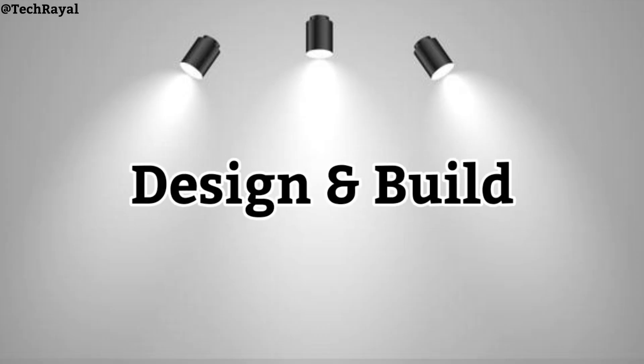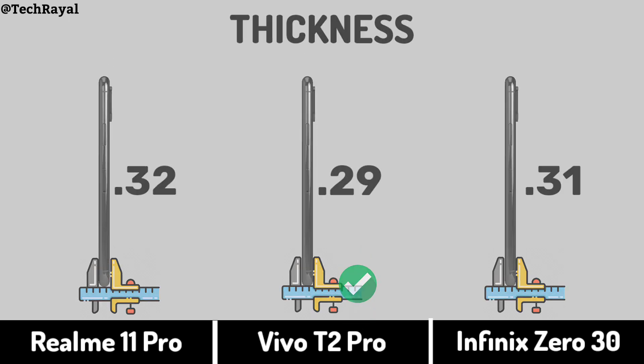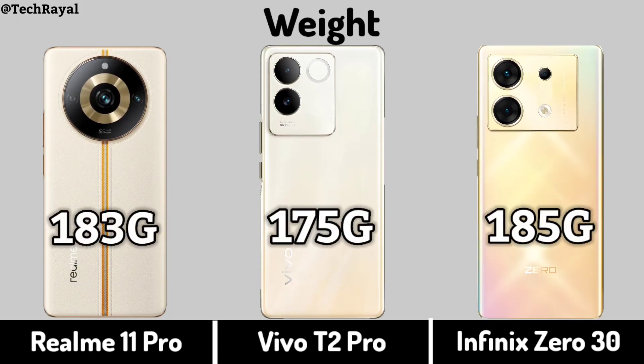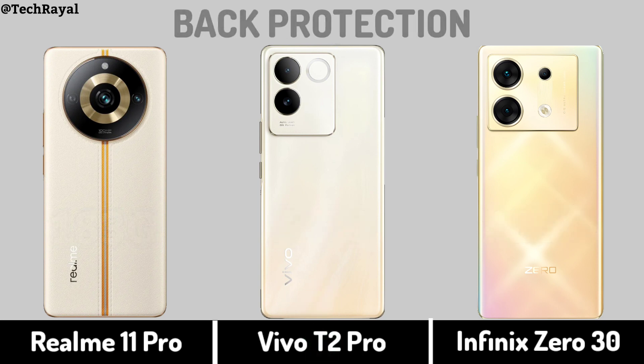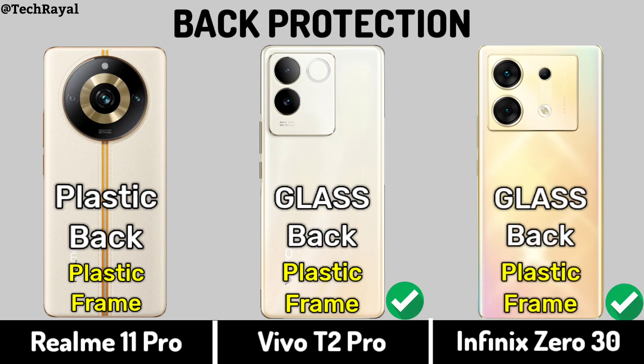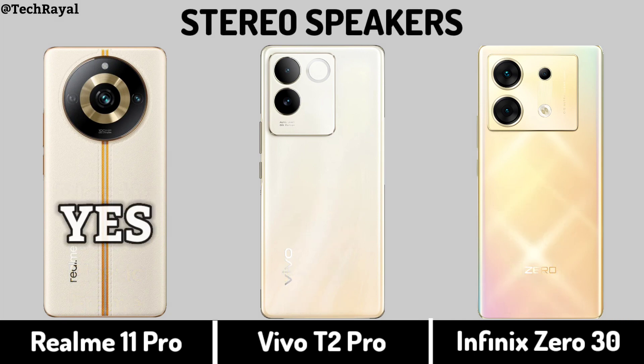Now for design: thickness, weight, back protection, and stereo speakers.